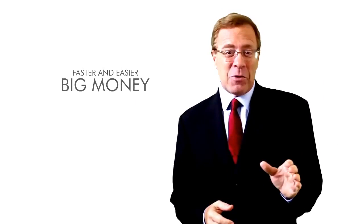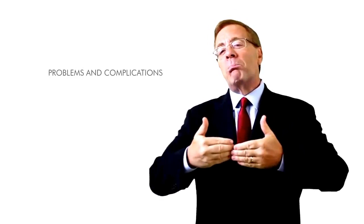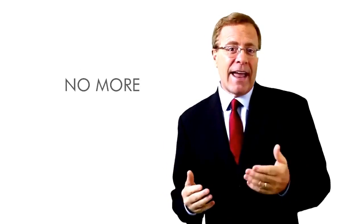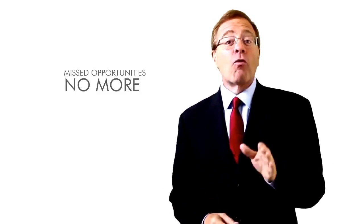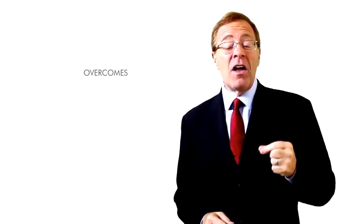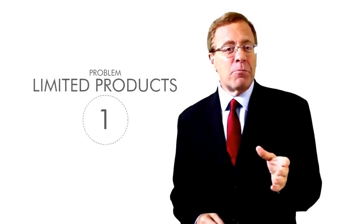Stream Store is an Amazon store builder with stream engine technology that dramatically increases the advantages and profits from Amazon affiliate marketing. Making big money becomes faster and easier than ever before. All the problems and complications that hold most affiliate marketers back are completely solved. You'll discover how Stream Store overcomes each and every one of the seven big profit killer problems.